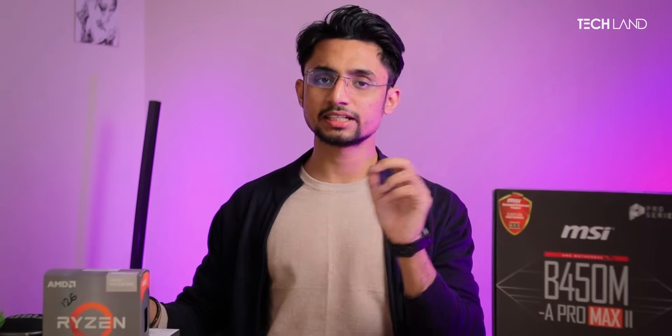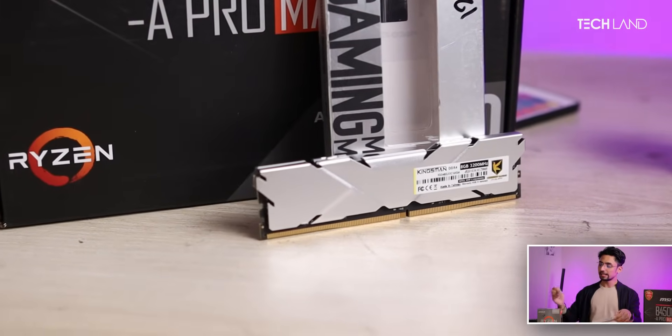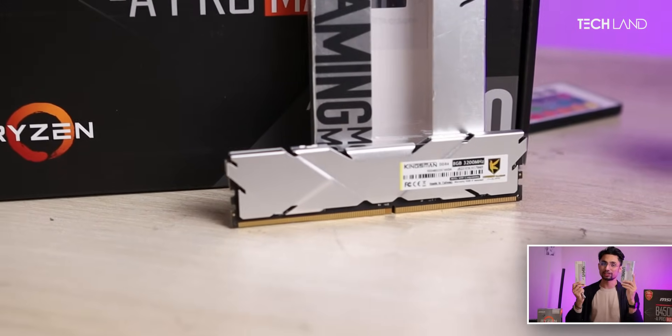There is a lot of memory to consider in this case. The RAM is used here; the market is very reliable for this. Our brand pick is the ATC Kingsman RGB DDR4, which is used as the memory module in this build.